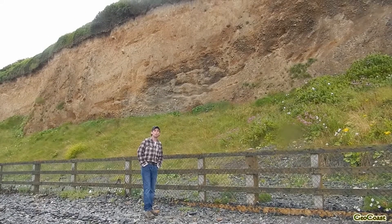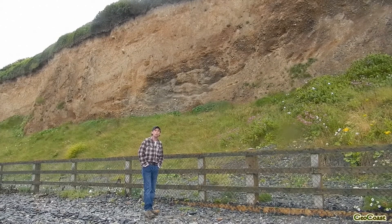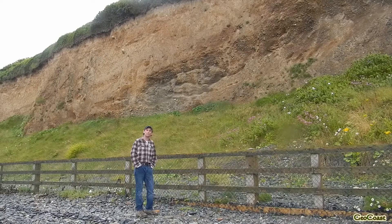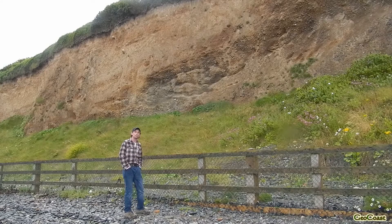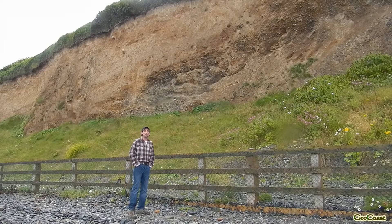These glacial deposits are found all the way along the east coast of Ireland. In many places they're being eroded away by marine action, and in many cases the slopes are quite unstable and present an engineering problem. In a moment we're going to examine what makes up these glacial tills and where they come from.